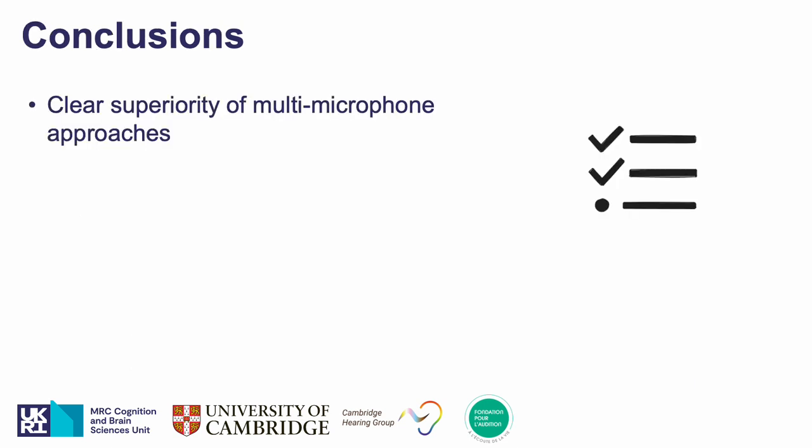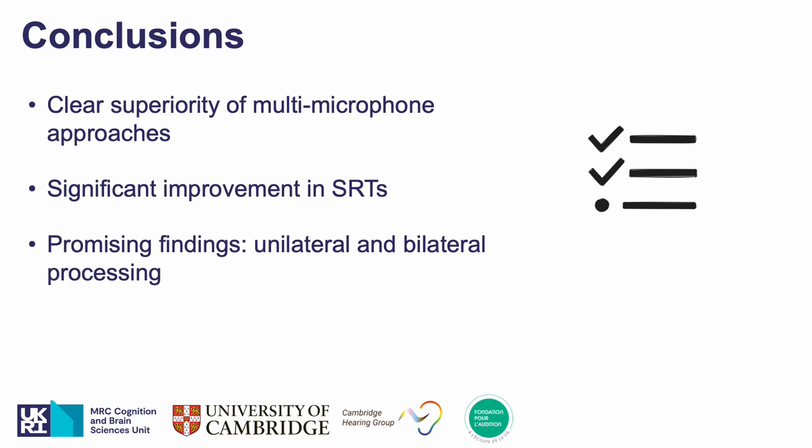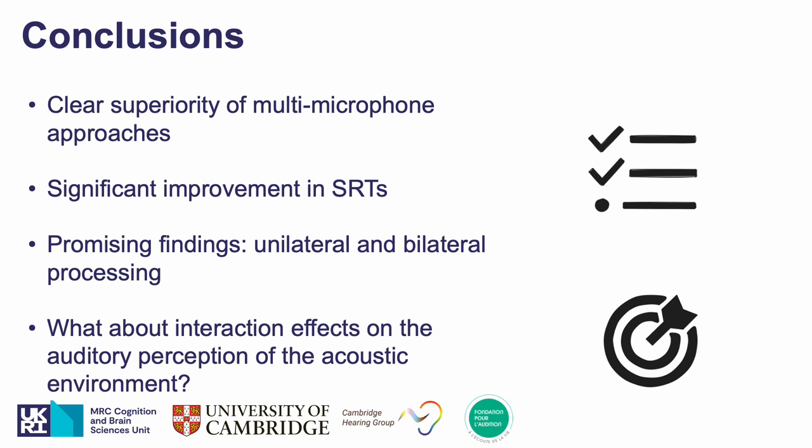To conclude, we showed a clear superiority of the multi-microphone deep neural network approaches in improving speech reception thresholds for more realistic challenging listening situations with both background noise and reverberation. These are promising findings for cochlear implant listeners, as even with only two microphones placed unilaterally we reported improved speech reception thresholds, with bilateral processing potentially giving larger benefits. Mixed results for the single microphone case, possibly coming from the joint task of denoising and dereverberation, motivates further investigation, as well as work studying the effect of such speech enhancement strategies on the auditory perception of the acoustic environment. Thank you very much for your attention.